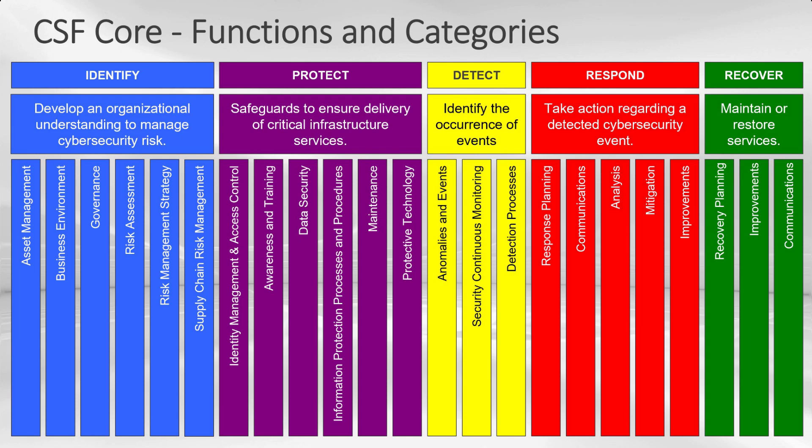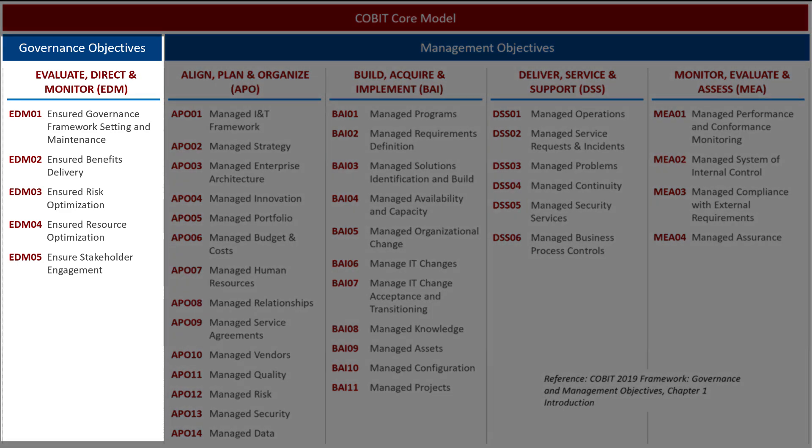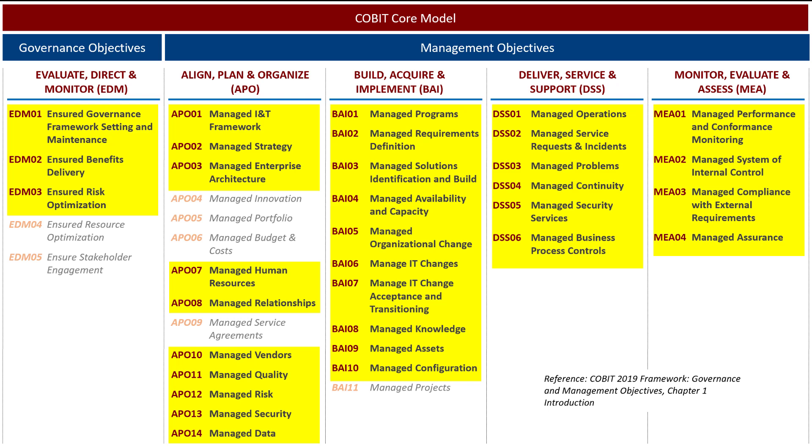First I want to show you how this links back to the COBIT framework. The COBIT framework has 40 governance and management objectives. The governance domain you see here on the left is EDM. On the management domains we have APO, DAI, DSS, and MEA. Every one of those governance and management objectives — minus just a handful — have a link into the NIST CSF. I'll show you that and we'll look at those informative references in this demo out of the CSF guide.